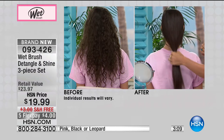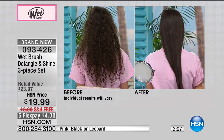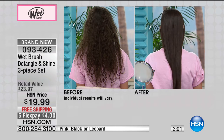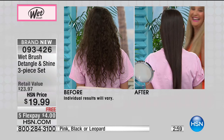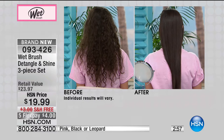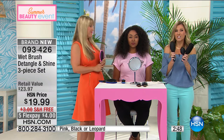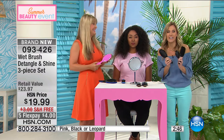This is good for long hair, short hair, coarse hair, wet hair, dry hair, curly hair — if you have hair, you need this Wet Brush. You are getting a three-piece set of a brush that's revolutionizing the way you comb your hair. You're getting three: the detangler, the shine, and the travel-to-go brush. Everything is included on FlexPay — $4 — and you have your choice of black, pink, or leopard.